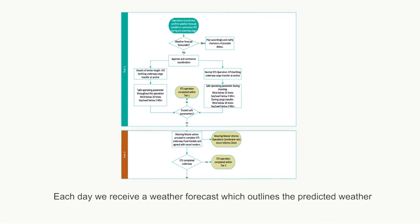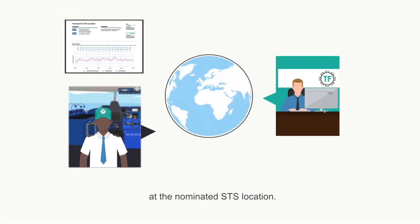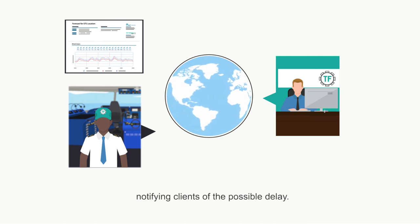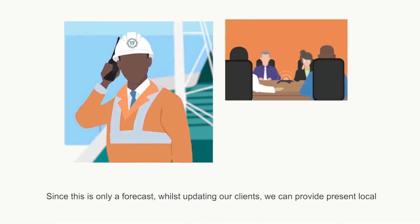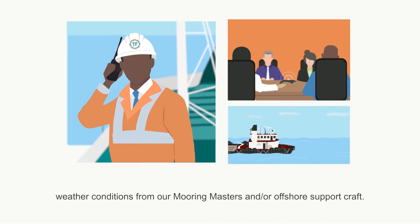Each day we receive a weather forecast which outlines the predicted weather at the nominated STS location. Here we can plan for any unfavourable weather accordingly, notifying clients of the possible delay. Since this is only a forecast, whilst updating our clients, we can provide present local weather conditions from our mooring masters and or offshore support craft.